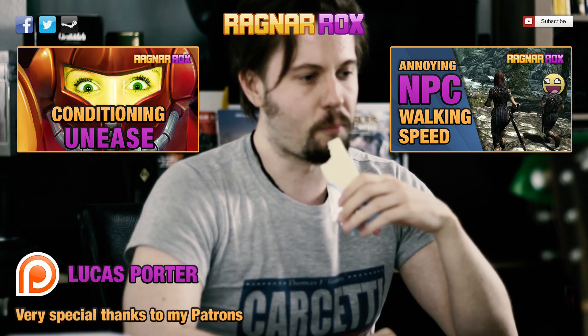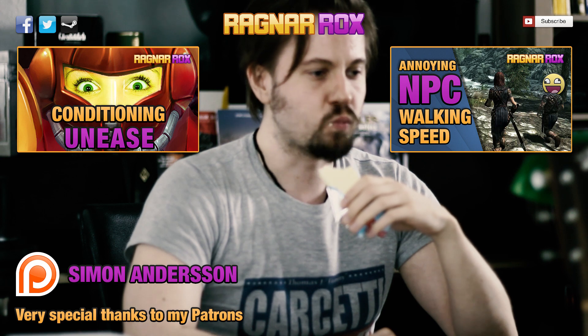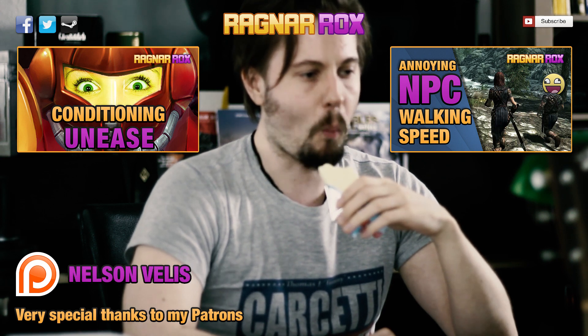As always, thanks for watching, keep on playing, and I'll see you next time on Ragnaroks.